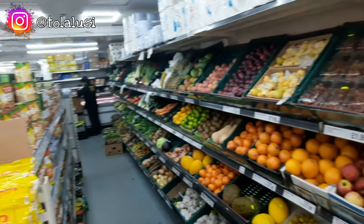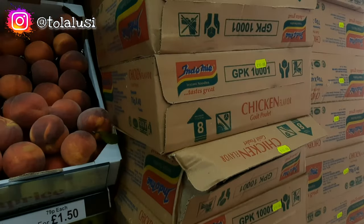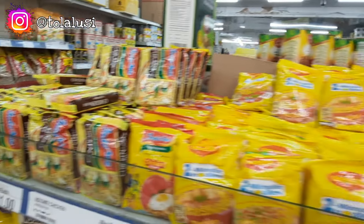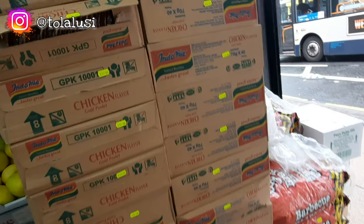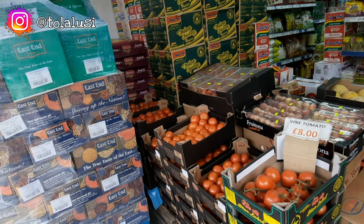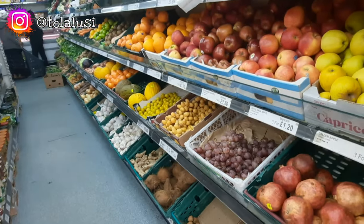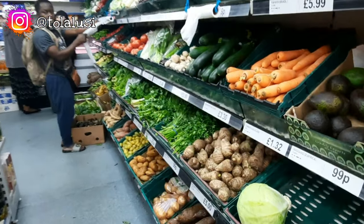Whether you are looking for fruits, fresh produce, sachet foods, noodles — you will find them here. They have quite the collection, and they also have seasonal items from time to time that give you a treat of home. It just transports you back into that space where you feel like you're back home. We started off from the entrance and walked all the way to the back of the store. They also have a butchery section that we'll get to at some point in this video.